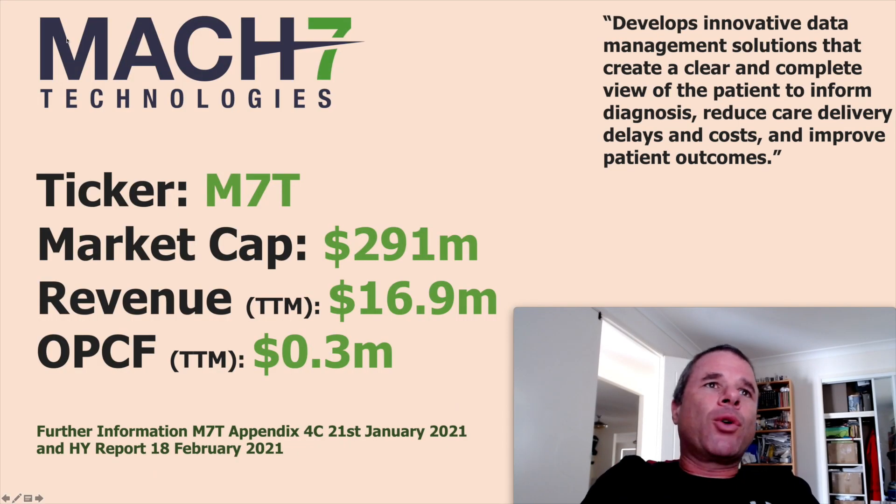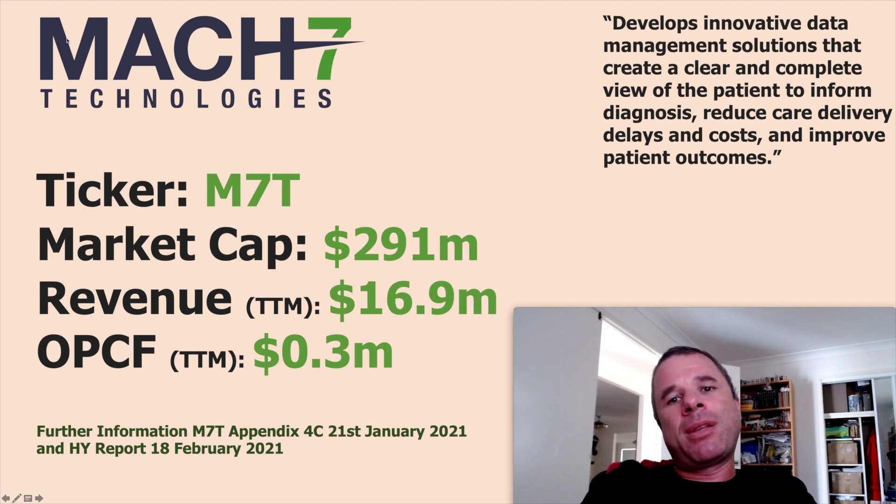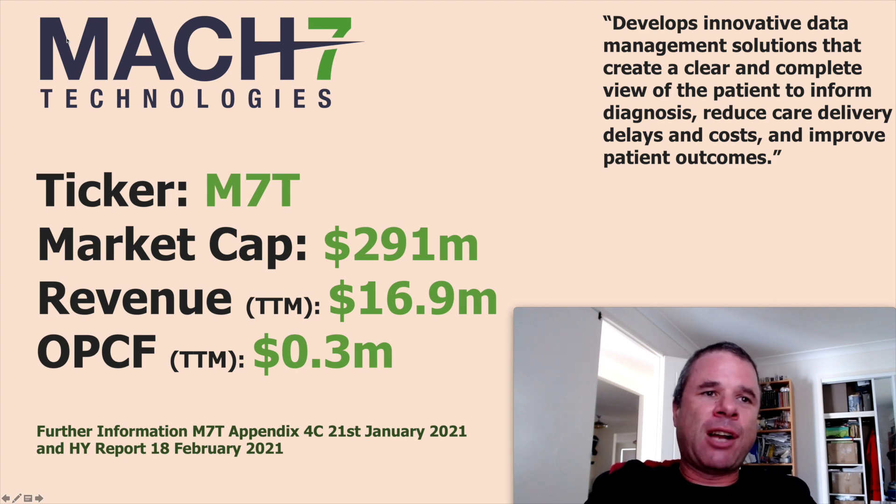The first company is Max7 Technologies, ticker code M7T — one of my favourite ticker codes on the ASX. When you look at the market cap and compare it to their trailing 12 months financials, you should instantly know the market is expecting big things from this company. Based on financial metrics alone this would be significantly overvalued — market cap of $291 million on revenue of $17 million and barely operational cash flow positive at $300,000.